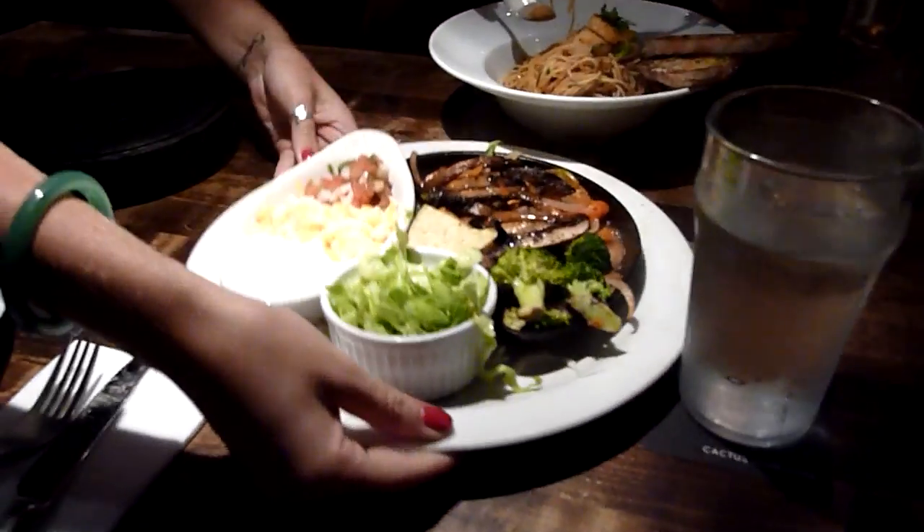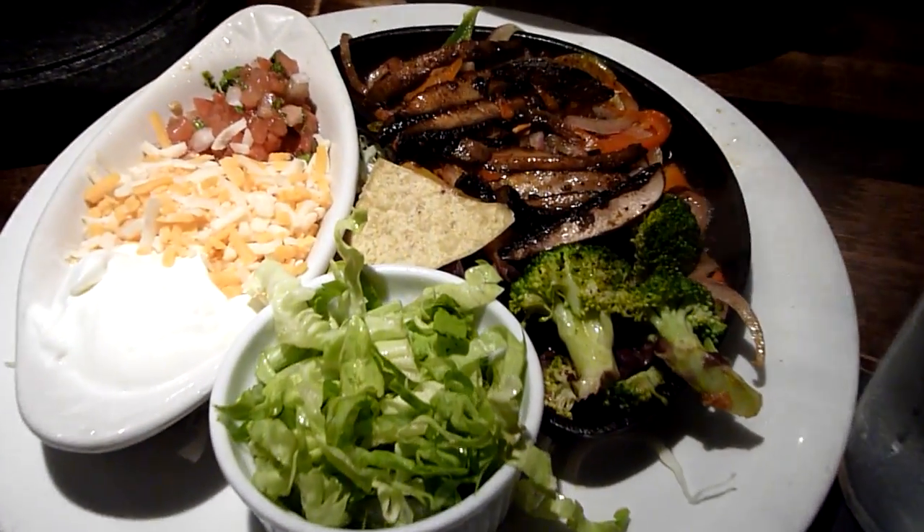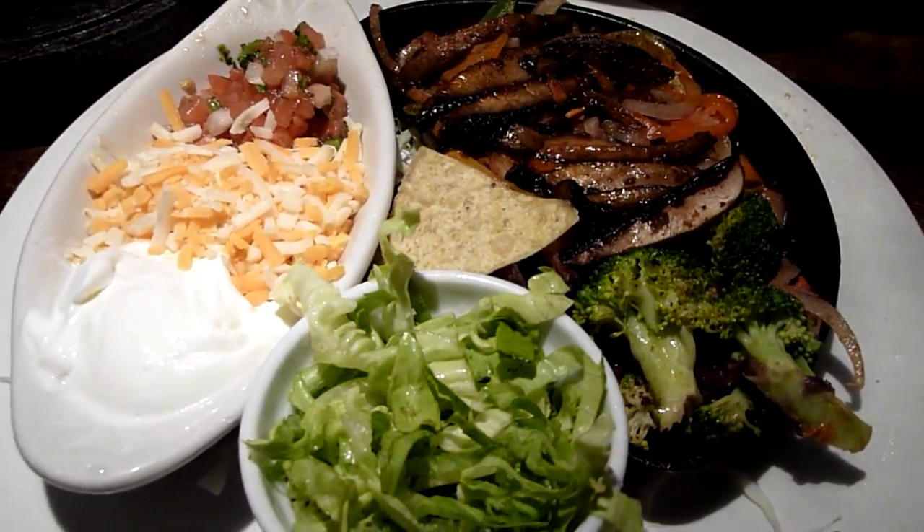There we go. Thank you. You're welcome. We have everything we need. Looks great. Enjoy. Thank you.